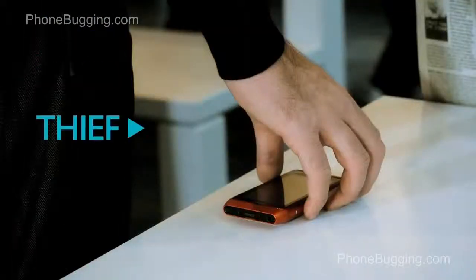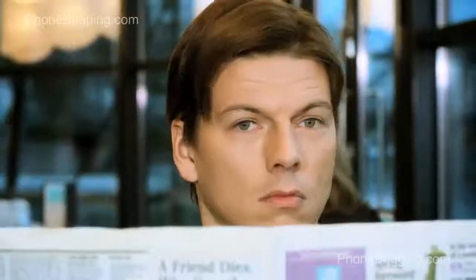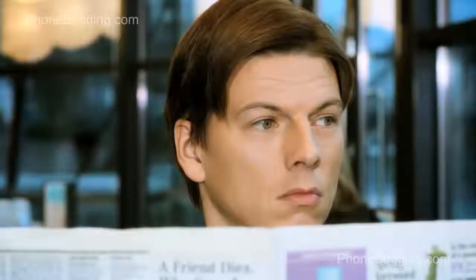But sometimes bad things happen, like someone stealing your mobile device. If it's lost or ends up in the wrong hands, F-Secure Mobile Security helps you to protect your personal information and even locate the missing device.